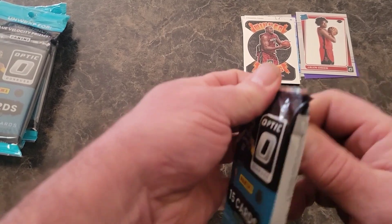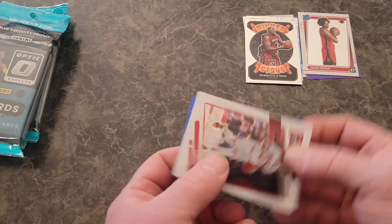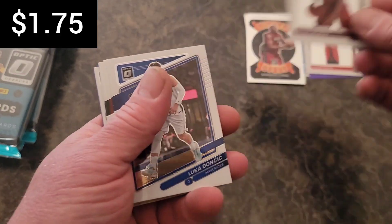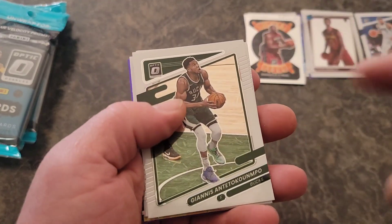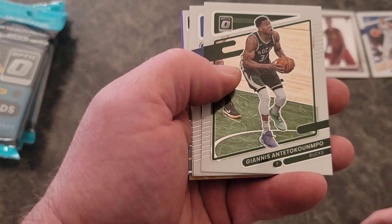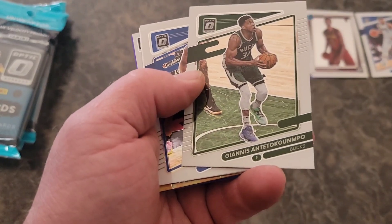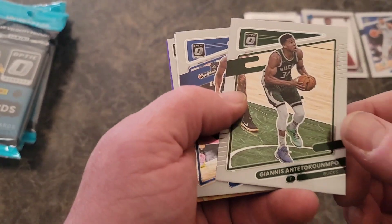I don't know where these came from because I was at Target the day before and they didn't have these out, and then they had six of them out today when I went. Lonzo, Davion, Arden, Mobley — we will take Mobley. We will take a base Luka. You know, some of these I will throw into three card lots over on eBay, and they sell and they do very well over there. It's not like there's not any value to this — no one wants to buy the base, but when you put it in with some of the cooler inserts, they do move.